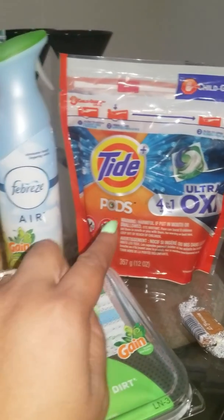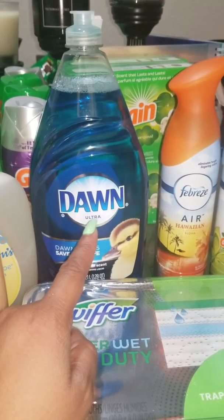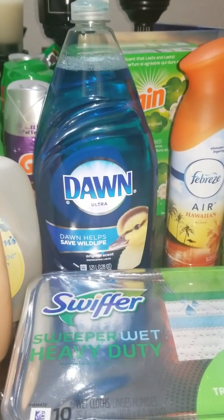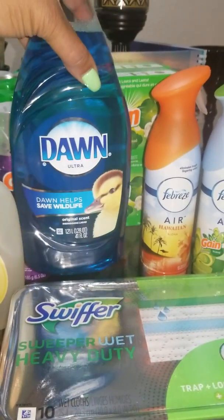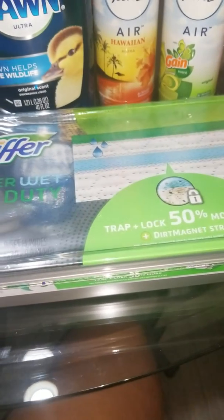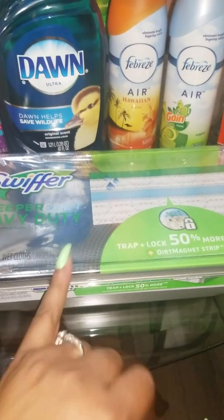For the Tide, it's $4.94 and we have a $2 manufacturer coupon you can clip to your card or use the P&G coupon — I believe those haven't expired yet. The Dawn is $4.99 and we have a $1.50 app-only coupon plus a $1.50 manufacturer coupon, so this comes to $1 for the 41-ounce, which is a good deal. The Swiffer with the deal is $4.99.